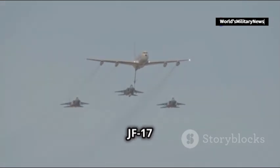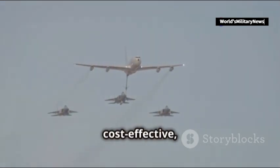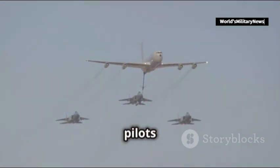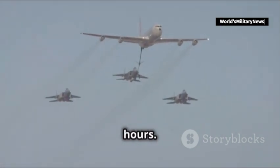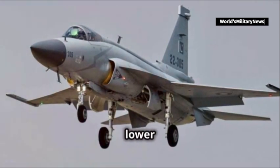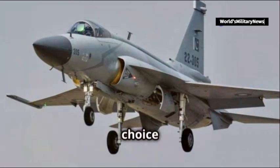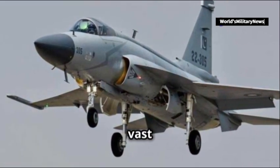On the other hand, the JF-17 Block III is cost-effective, allowing Pakistan to field a larger number of jets and give their pilots substantial flying hours. This affordability extends to lower lifetime operational costs and maintenance, making it an excellent choice for a country needing to maintain a vast fleet.